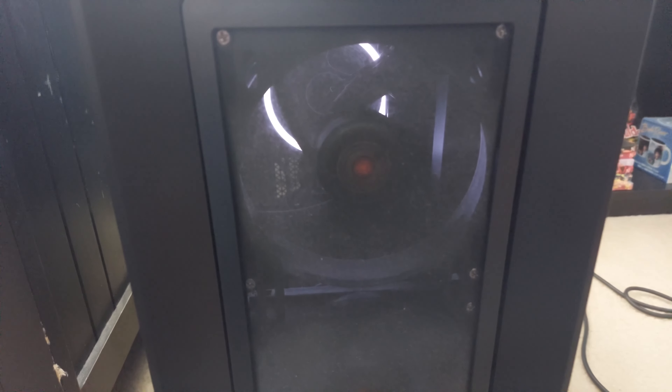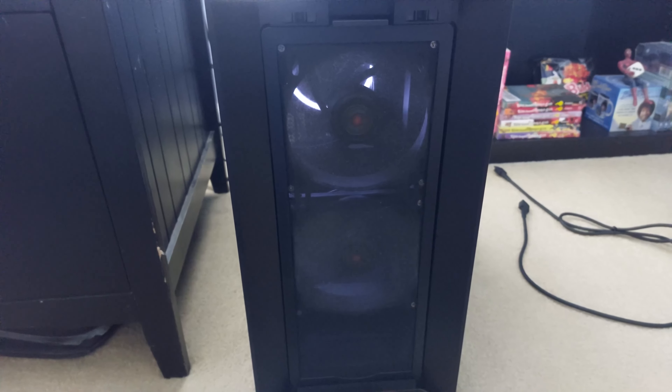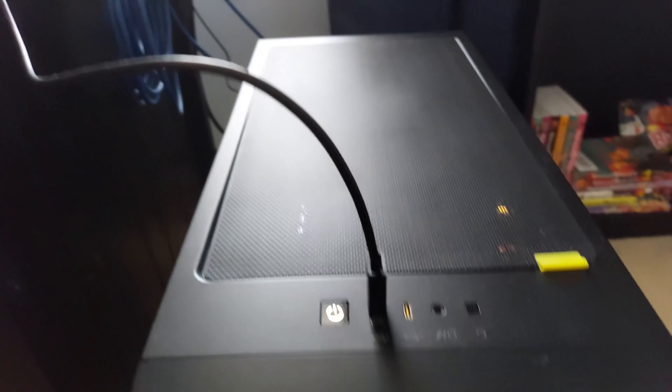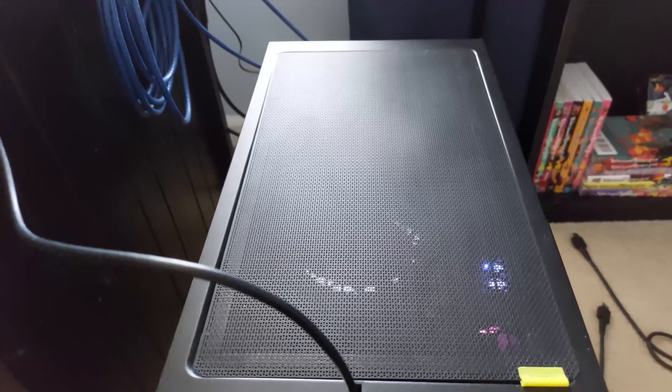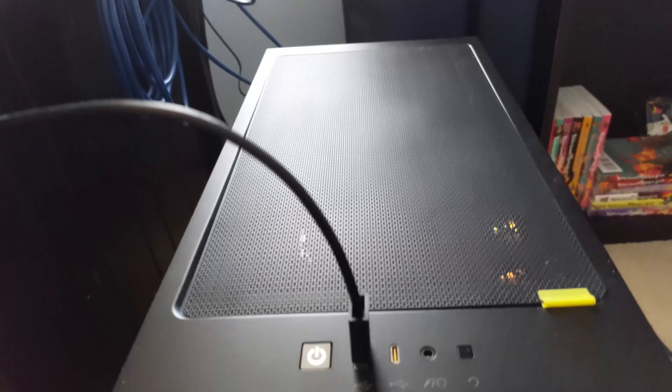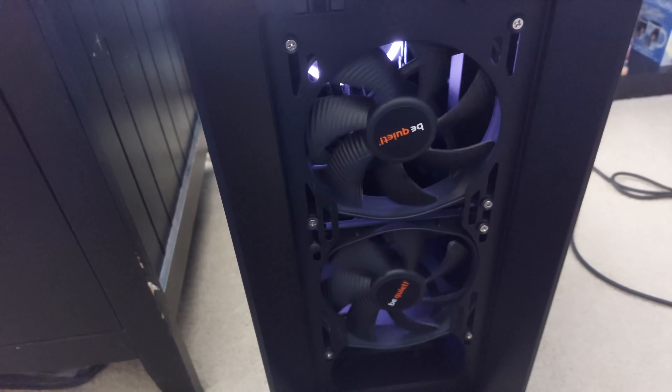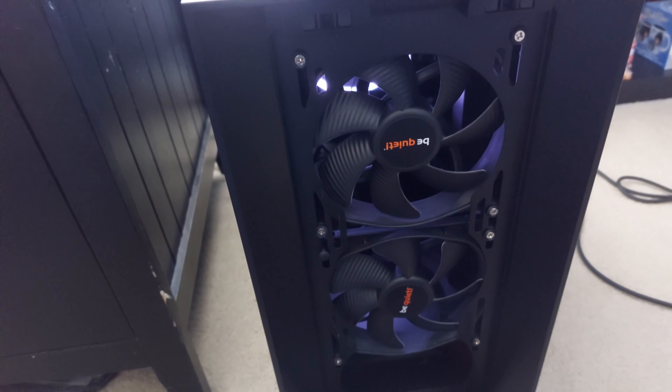I absolutely love the dust filters on this PC. My office slash bedroom is perpetually covered in dust, and no matter how hard I try, all I can do is vacuum and dust the room twice a week. This case has three dust filters — a magnetic plastic thing on the top, a mesh screen on the front, and another smaller mesh on the bottom. The ones on the top and front are really good at blocking dust. Maybe too good, as every time I look at them they are just caked in dust and I have to break out the vacuum.